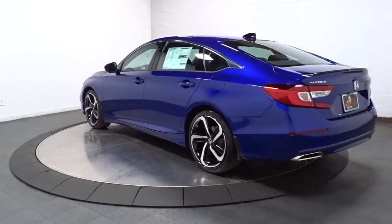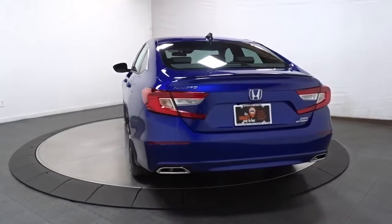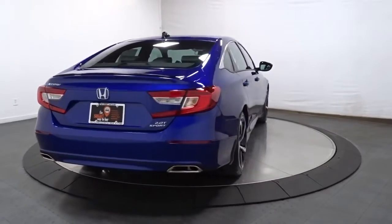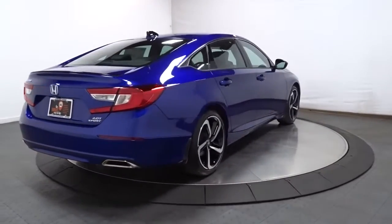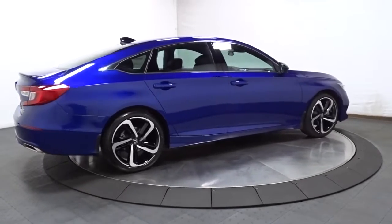These are just some of the great options this vehicle comes with: keyless entry, sunroof/moonroof, adaptive cruise control, lane-keeping assist, satellite radio, fog lamps, dual-zone AC, power driver seat, alarm, and aluminum wheels.